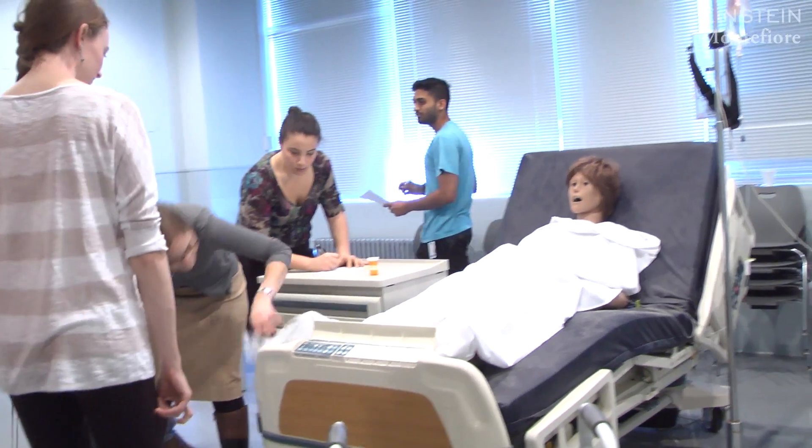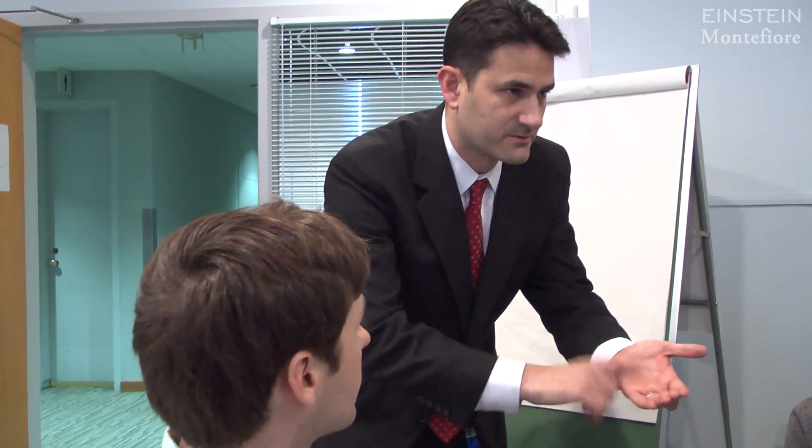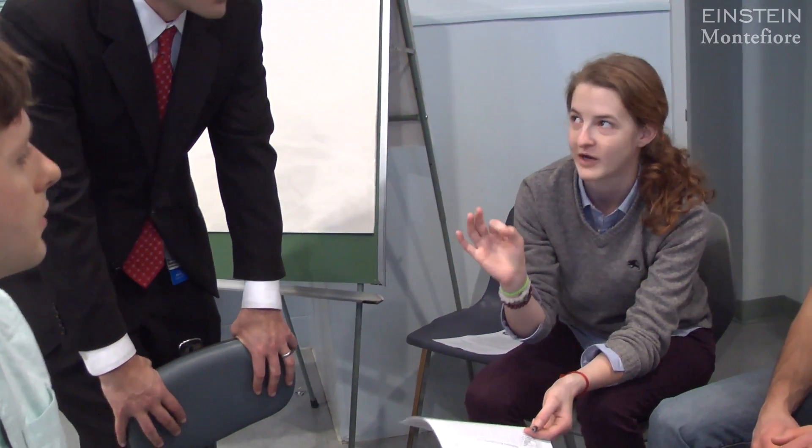Learning about patient safety and learning about medication reconciliation really makes them better stewards for their patients when they start engaging in the care of the people in our community.